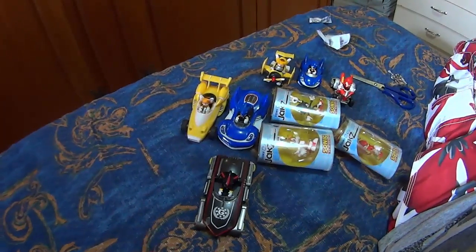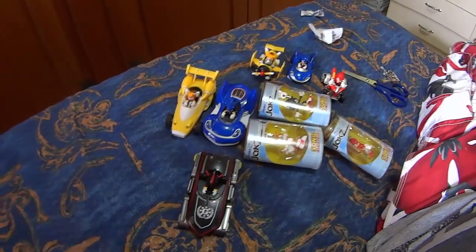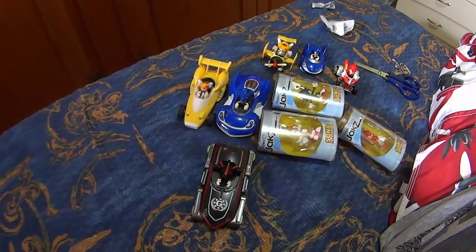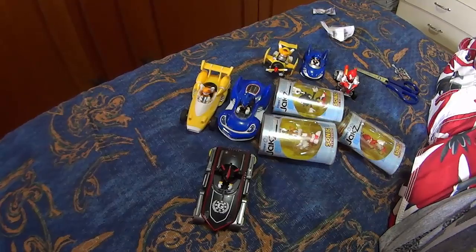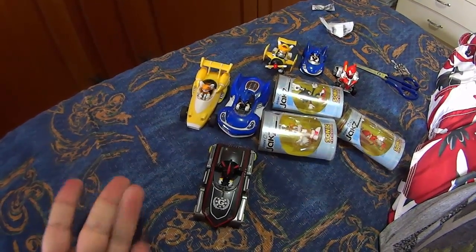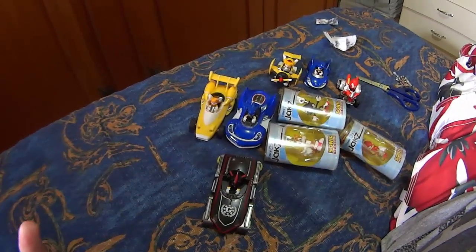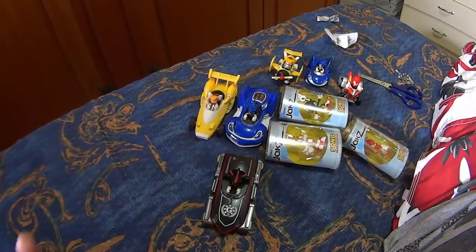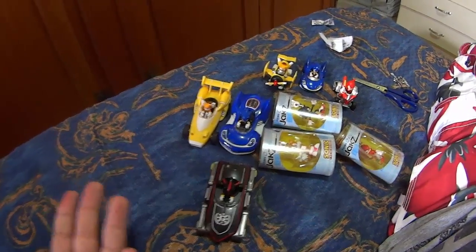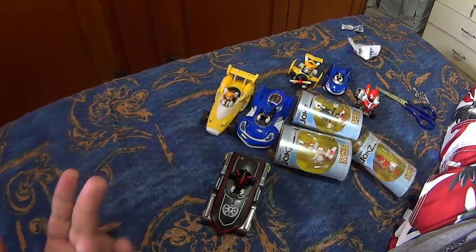Thanks guys for watching! Make sure you subscribe and click on the bell button! And also go to Angry Sonic's channel — the link is on the description here and also up here on the end screen. This is my YouTube partner and I recommend this channel! If you wanna see more Angry Sonic unboxing, make sure to check out the other videos about Angry Sonic here on my channel. There's an unboxing that I made with my family that's just hilarious — they're really trying to figure out how I can speak English. It's very funny!